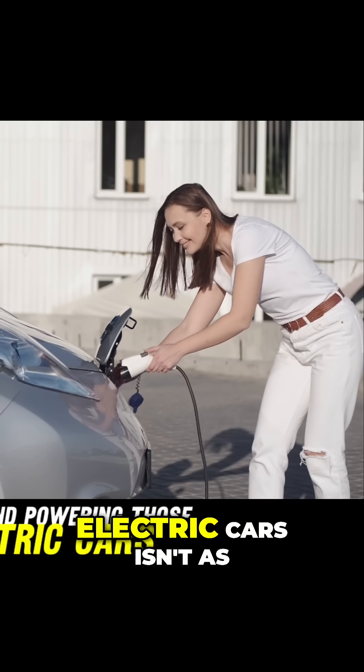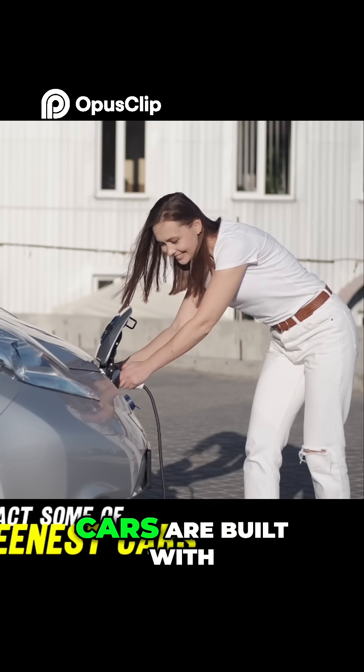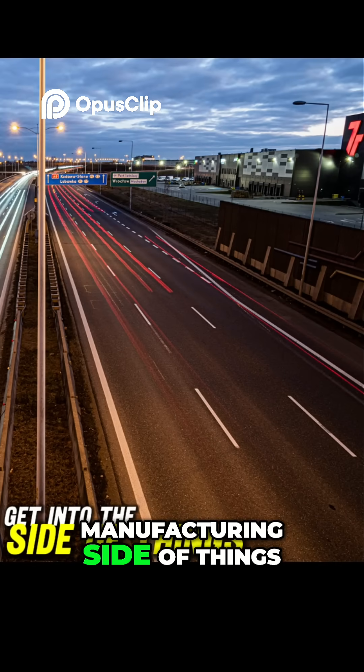Building and powering those electric cars isn't as clean as you've been told. In fact, some of the greenest cars are built with a little bit of, let's say, dirty magic. Let's get into the manufacturing side of things.